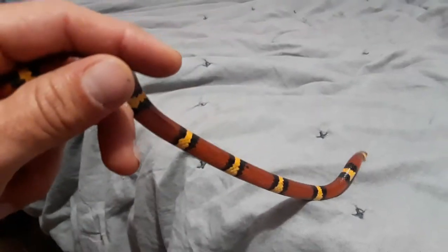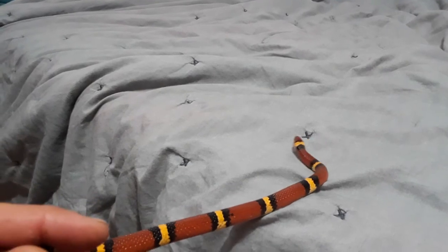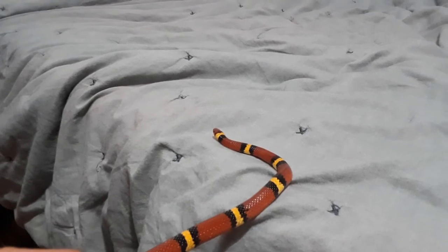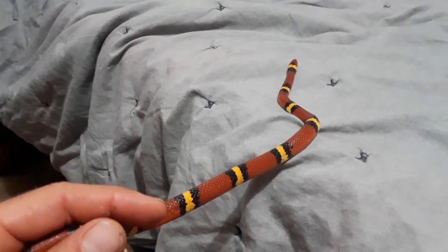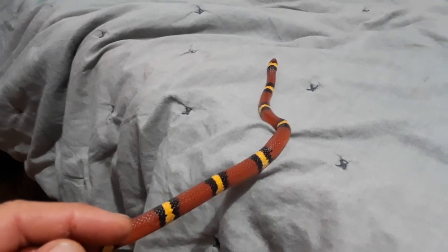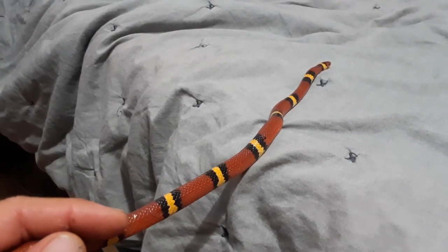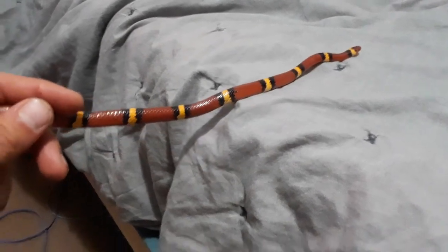This is a native snake to Florida. This one often gets confused as a coral snake and is often killed because of the misidentification. The most important thing I would say is: if you don't know what it is and you can't identify it, just leave it alone. It could be potentially dangerous and it's just not worth the risk.